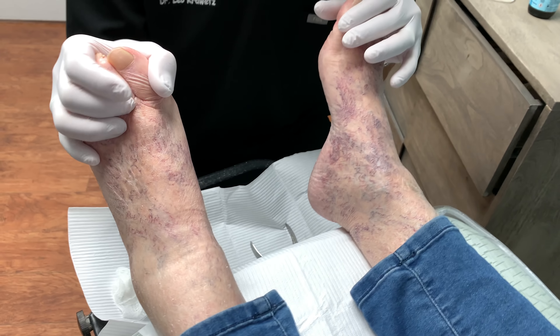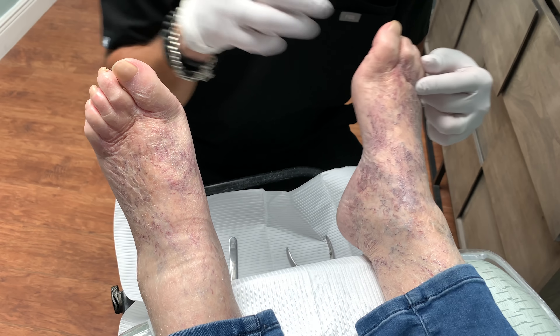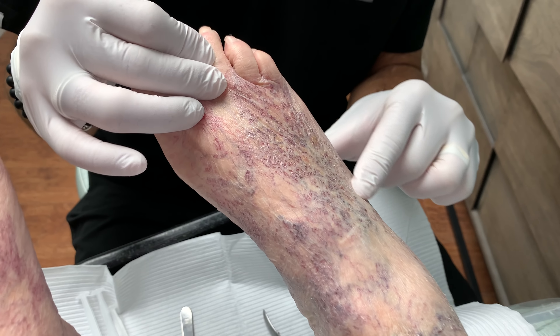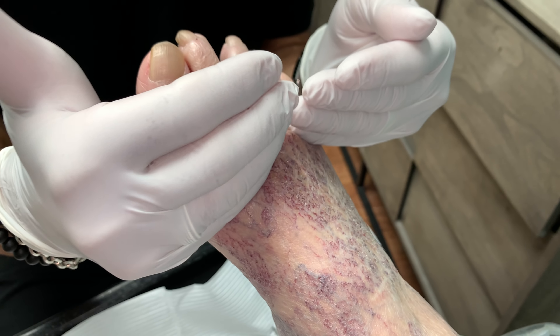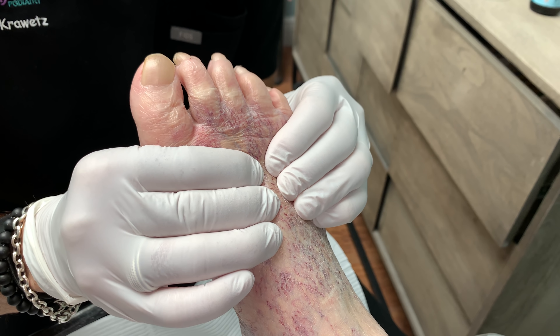She's been to a vascular surgeon, and if you look closely at her feet here, you can see she has peripheral vascular disease and venous disease. If you look at all the discoloration here, these are all spider veins on the top of the foot, and that's the circulation that brings the blood from the foot to the heart, and that's why she's got some swelling in the foot.